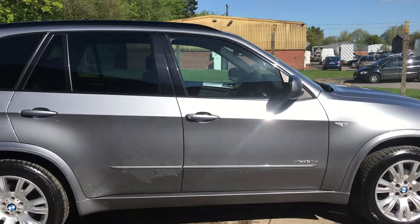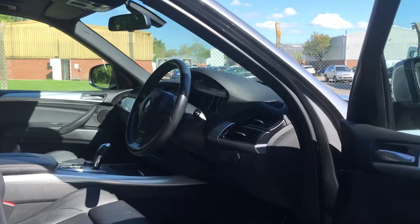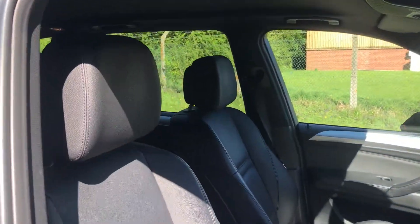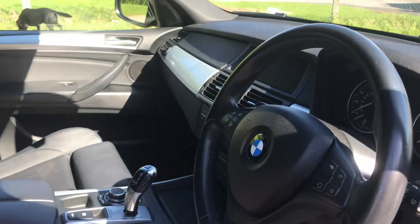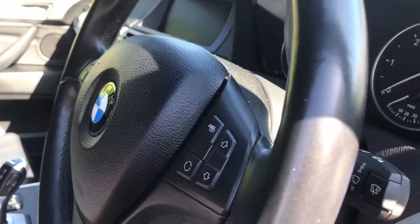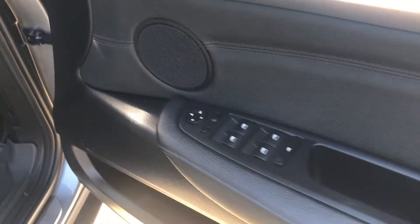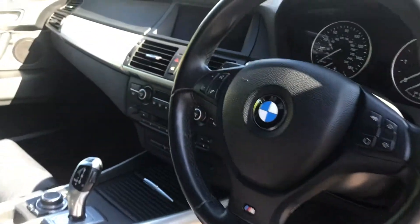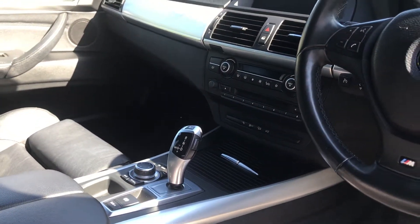Let's have a look at the interior. We've got full black leather upholstery, a leather multifunction steering wheel, electric power folding door mirrors, satellite navigation, Bluetooth phone connectivity, and dual zone climate control. It's a really great specification.